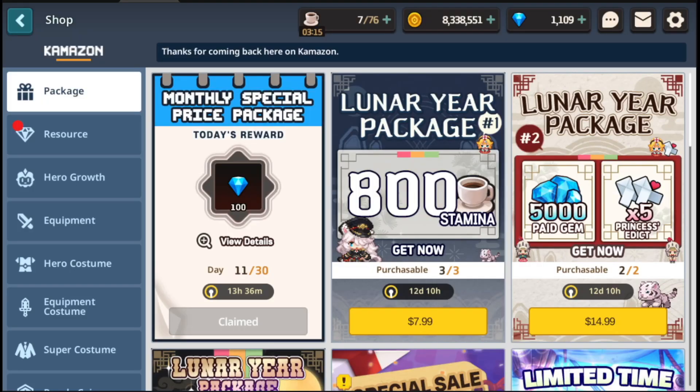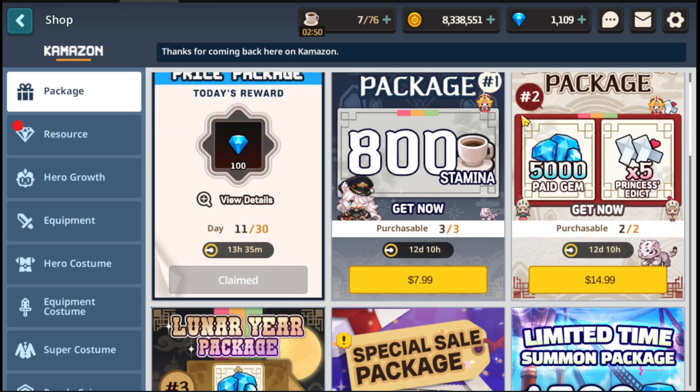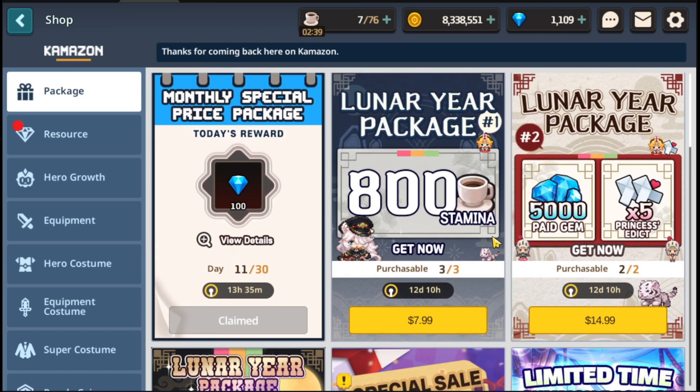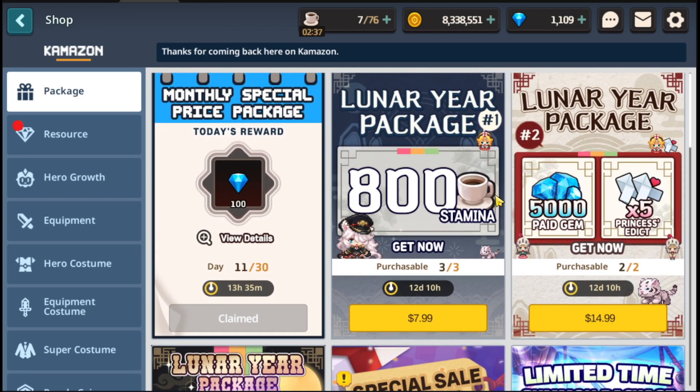Hey guys, this is Just Care here with another Guardian Tales video. In today's video I want to do an offer review for the new deals in the shop. Let's break down whether these are exactly worth it or not. I think this is going to be a continuous series going forward — the last one got a lot of positive comments. This will only be done every two weeks when the new patch comes out because they only refresh the shop every two weeks.